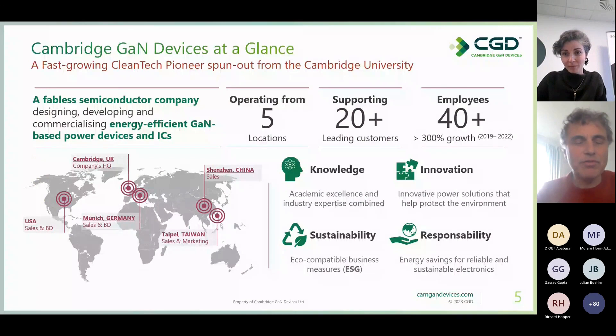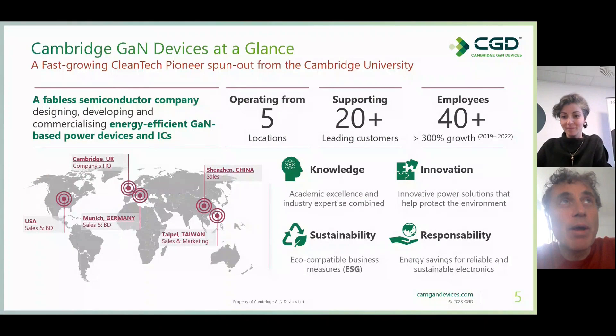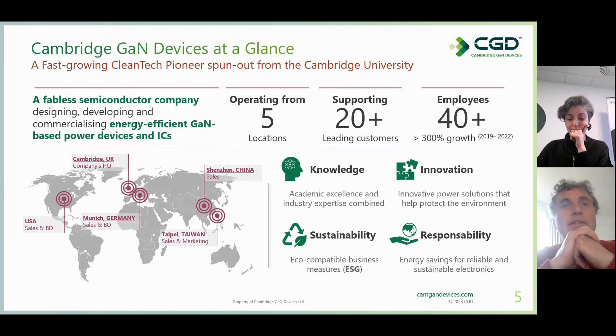Thank you very much. It's a privilege to give you a webinar on behalf of Cambridge GaN Devices. Before I start, I'd like to give you the broad picture of CGD. We are a fabless semiconductor company, spun out of Cambridge University, operating from five locations with headquarters in Cambridge. We are very proud of our values: knowledge, innovation, sustainability, and responsibility.